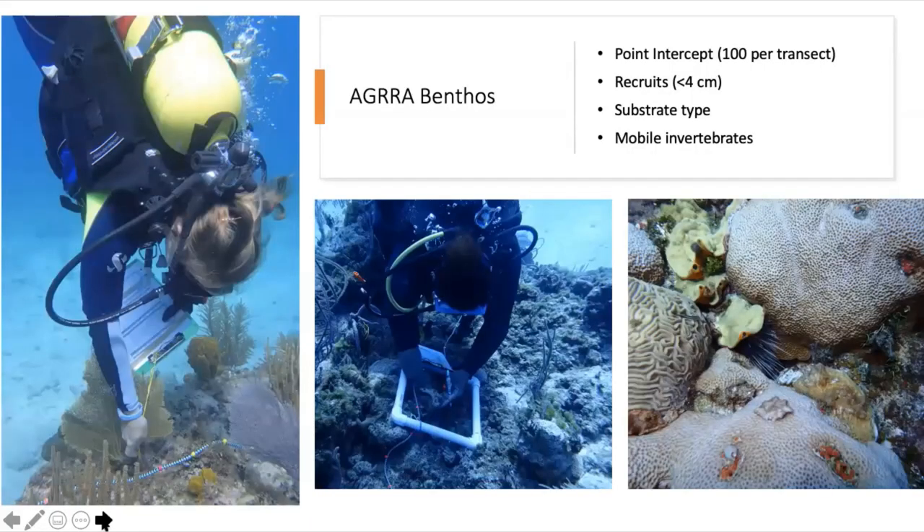The three components of AGRRA: the first is benthos — the seafloor and what's growing on it. This is assessed using a point intercept method. The diver lays out a 10-meter-long transect along the seafloor marked every 10 centimeters, and the surveyor records what's growing underneath every point along that transect — 100 points per transect. We try to do at least six of those transects per reef.